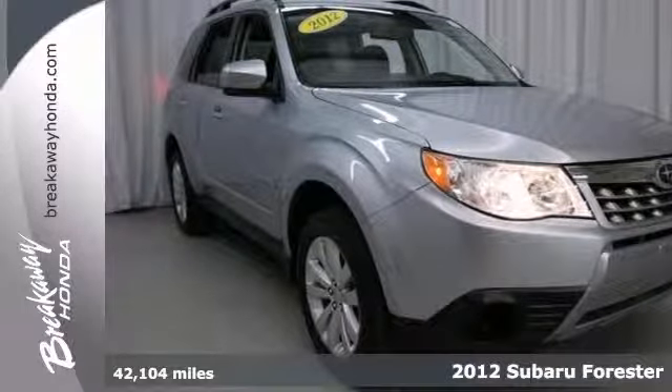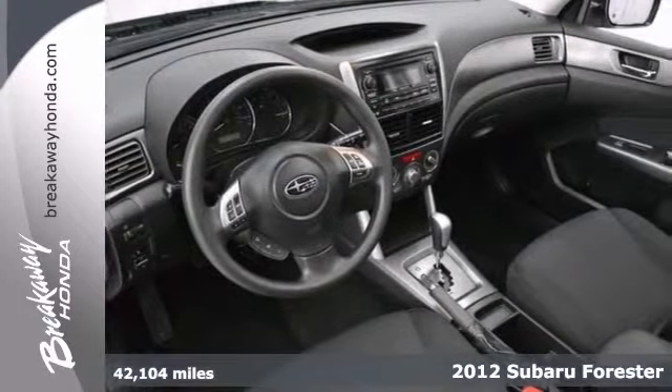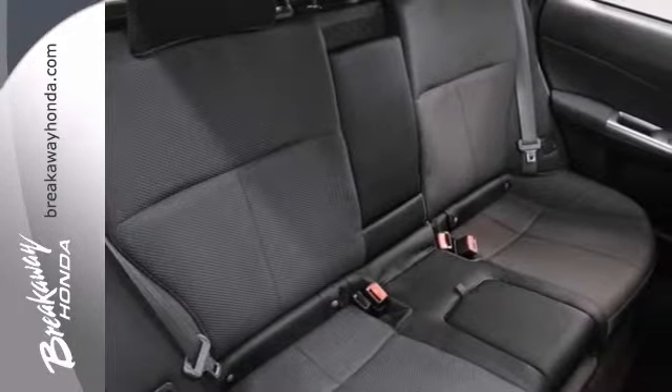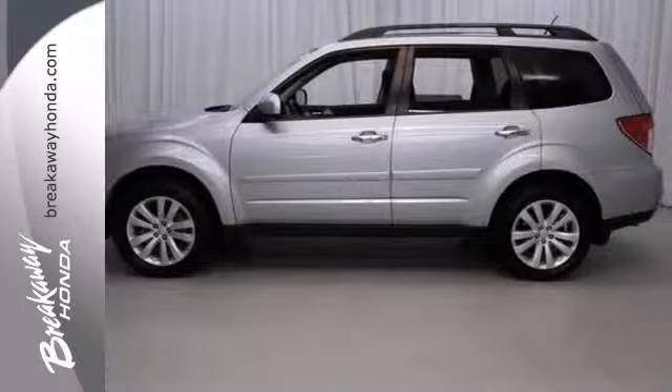Don't pay too much for the attractive SUV you want. Come on down and take a look at this superb 2012 Subaru Forester. It's a fantastic one owner that would look so much better in your garage instead of sitting here empty on our lot. Once it finds a new home, it's going to do its best to make everyone happy. Come take a look.